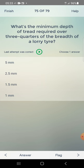What's the minimum depth of tread required over three-quarters of the breadth of a lorry tire? Answer: one millimetre.